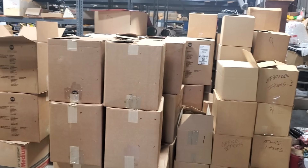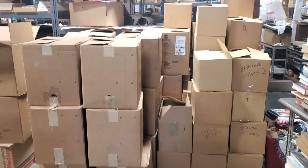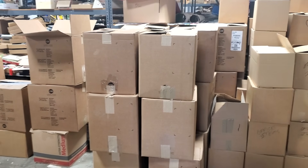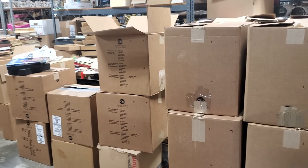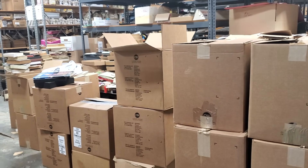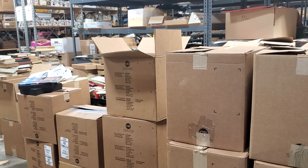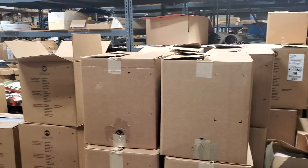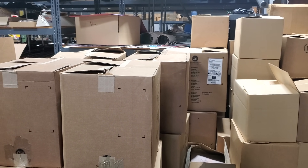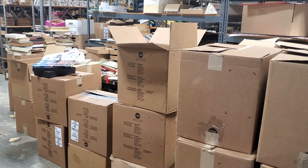Hope this video finds everyone well and safe. Please stay safe and keep putting time and effort into your business — your business will thank you for it and your wallet will too, because the more you put in the more you get out. We are every day increasing our item counts on eBay — we're up to 127,000 listings. Our Amazon is growing daily and we do Facebook auctions three times a week. I'm hoping to continue growing the YouTube channel so please share, like, and subscribe.